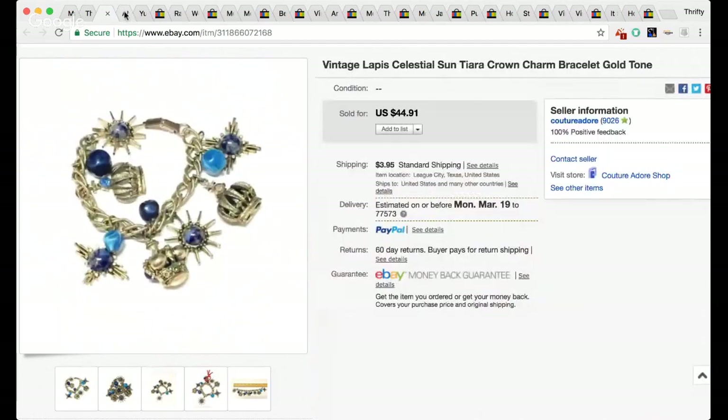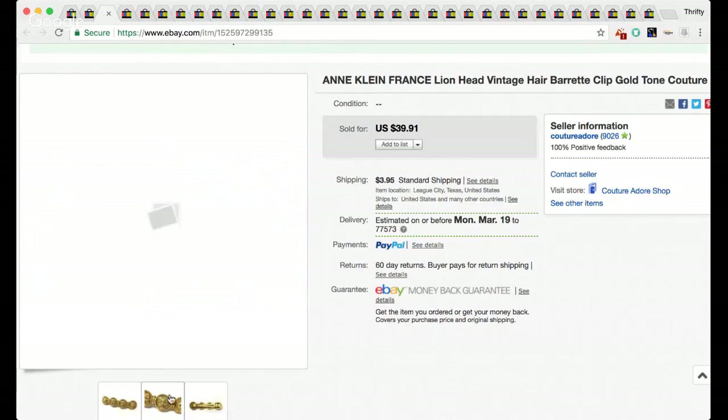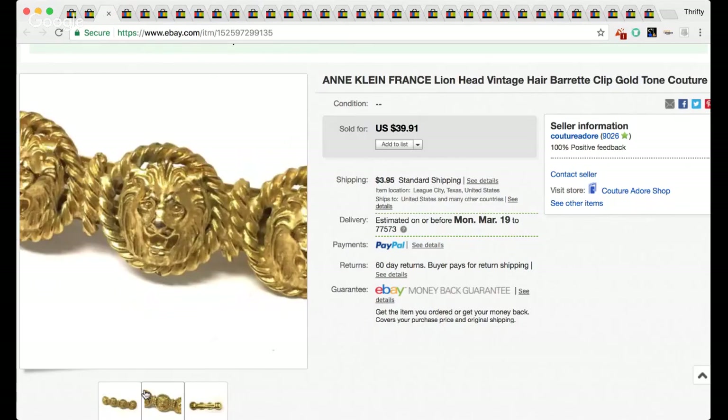The next item is an Ann Klein France lion head vintage hair barrette clip, gold tone couture. It wasn't actually marked Ann Klein, but a lot of the early stuff I'm finding is not marked. I had it up for $39 and that's what it sold for. Definitely keep an eye out for the lion head jewelry — whether it's earrings, necklaces, or even hair barrettes — they'll definitely sell.